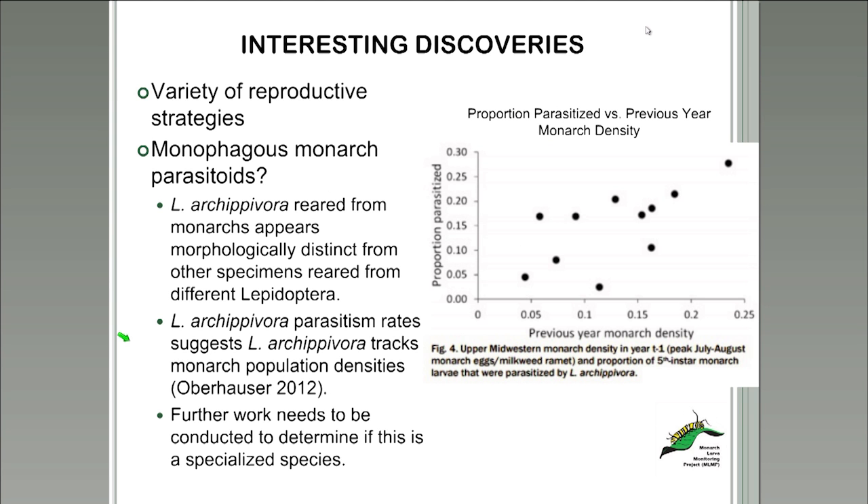One interesting thing this study reports is the possibility that Lespesia archippivora, which is highly represented in our monarch tachinid collection, is potentially a monophagous species — meaning it only eats one kind of host. This is interesting because archippivora are typically thought to be generalists. Preliminary morphological examination by the Steierman Lab suggests that specimens reared from monarchs may be different from other archippivora specimens reared from different Lepidoptera. The year-to-year variation in parasitism frequency suggests archippivora may track monarch population densities with a one-year lag time.